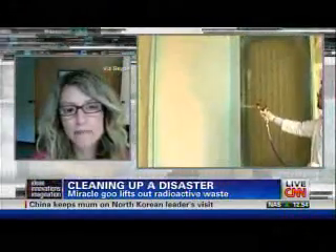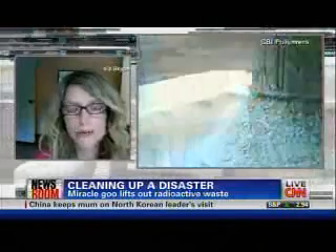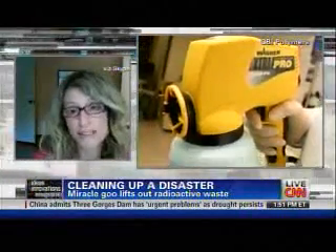DeconGel is a gel that goes on over radioactive waste, hazardous waste — it can clean up a meth lab, anything with tiny microscopic particles. It hardens and then it can just be rolled up and thrown away. It encapsulates whatever's hazardous so that it doesn't leak or leach out, and it lowers the hazardous level of the waste before it's tossed out.